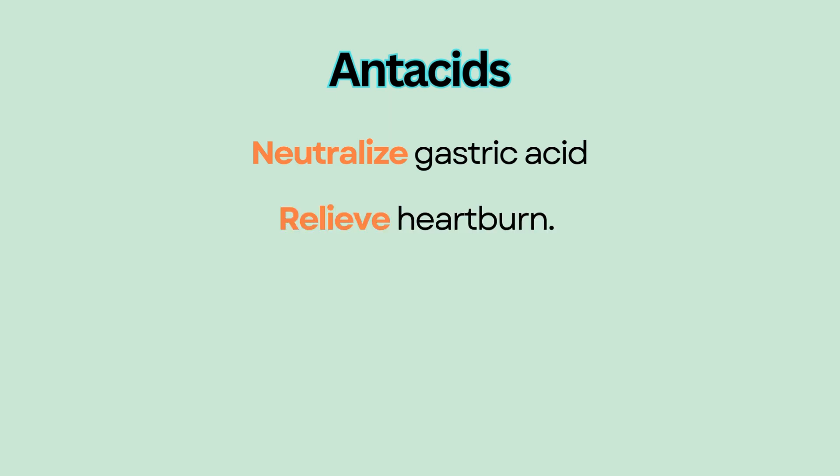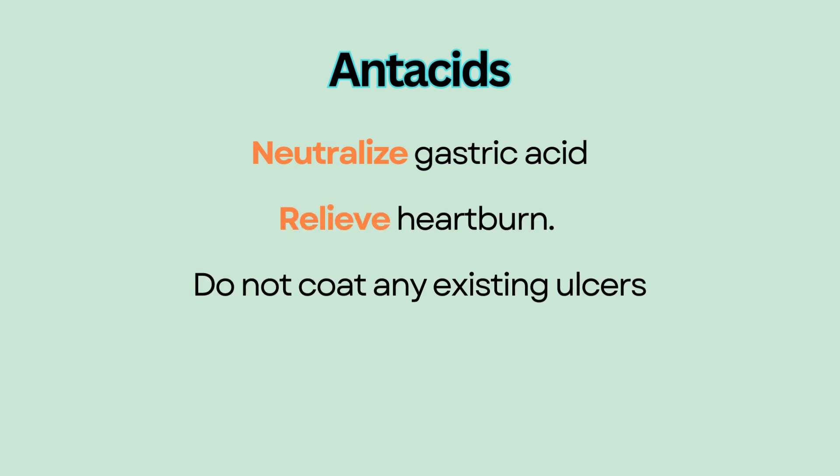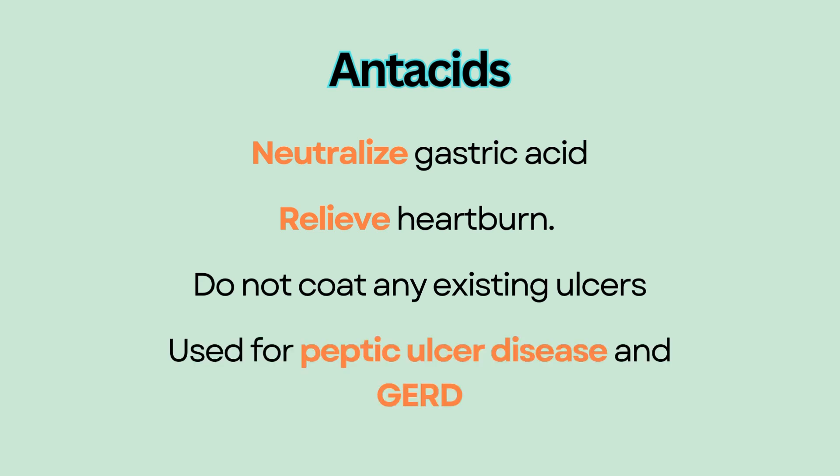Antacids neutralize gastric acid and reduce gastric irritation and relieve the symptoms of heartburn. They enhance mucosal protection but do not coat any existing ulcers. Antacids are used for peptic ulcer disease and GERD.